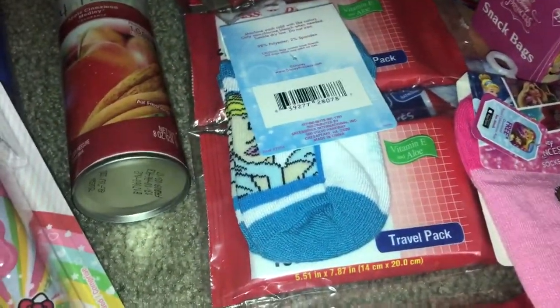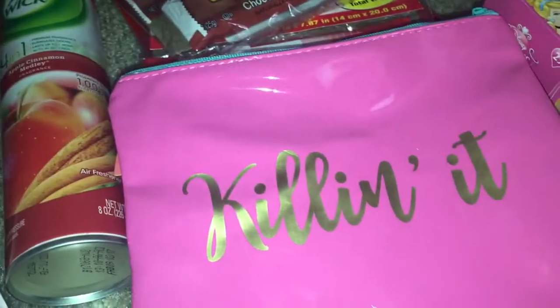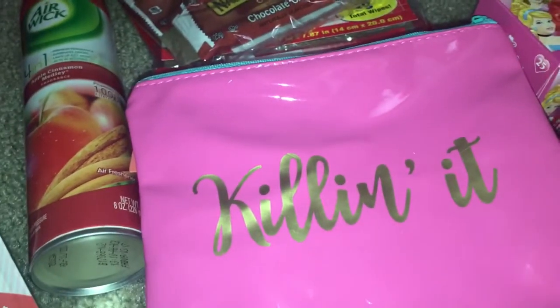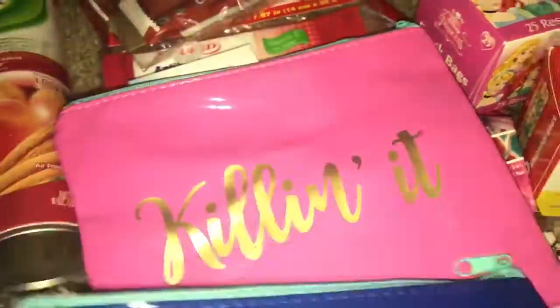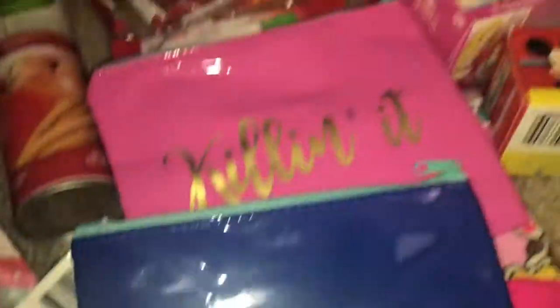I found some really cute cosmetic bags. This one says 'Killing It' and it's gold with pink, and then this one says 'Gorgeous' and it's blue with gold. I would have loved if the pink one said 'Gorgeous' and this one said 'Killing It,' but it's okay — they're still cute.